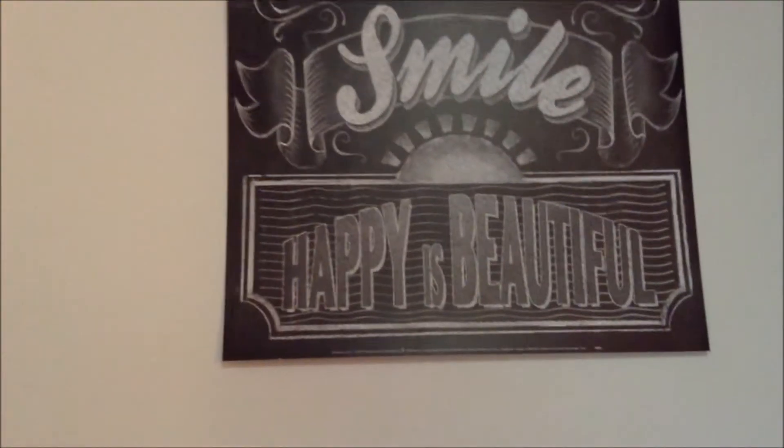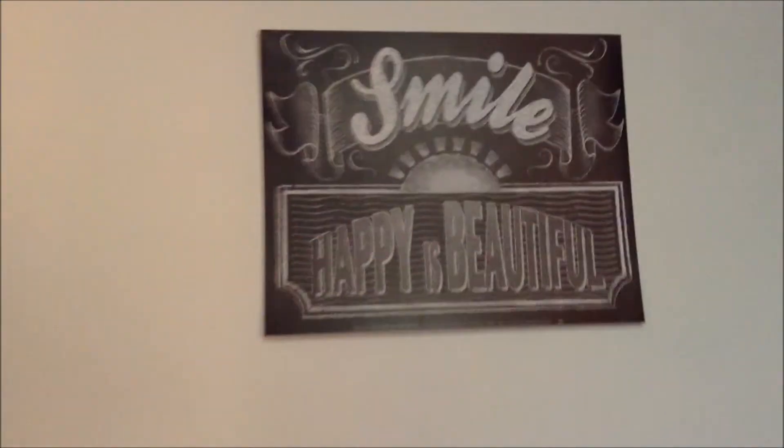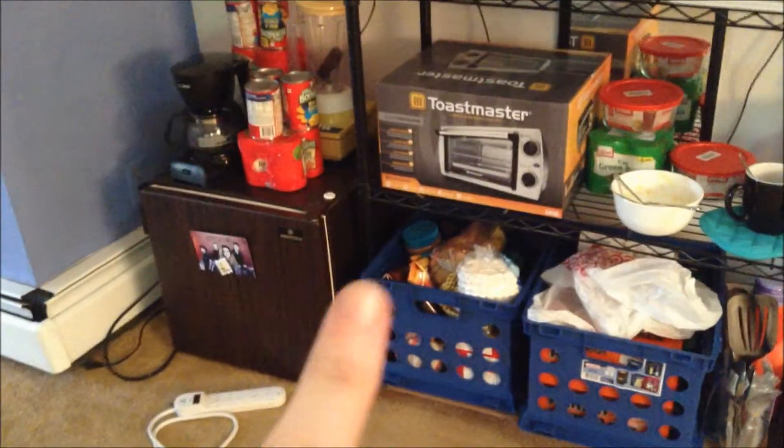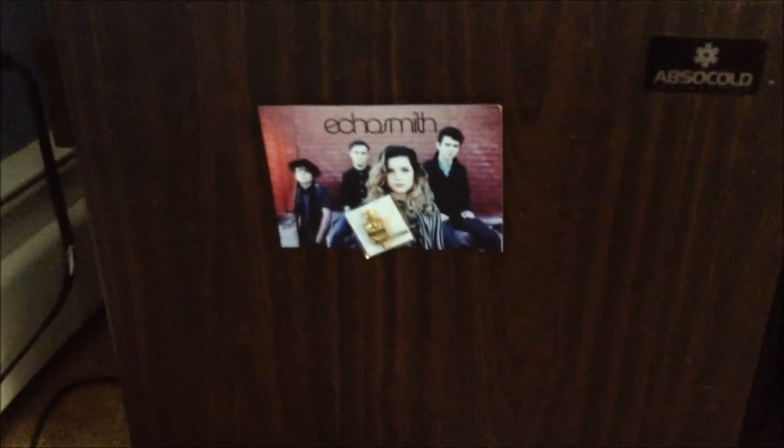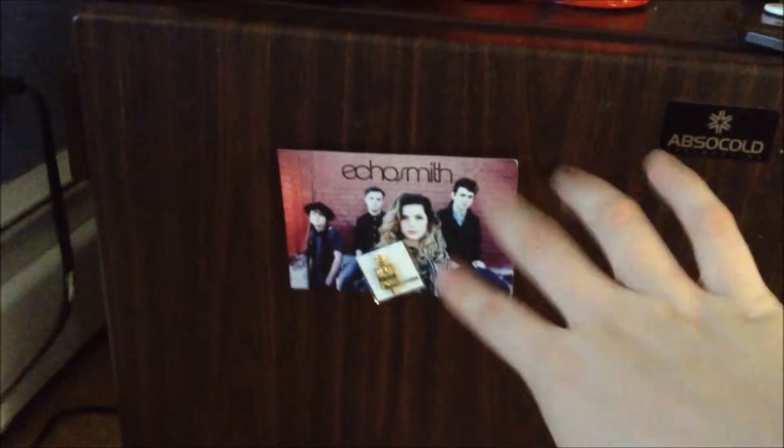I've got this little poster from Hobby Lobby, and this one is also from Hobby Lobby. I've got my food stash here with a second fridge. I've got my printer right there. This second fridge was actually given to me from the previous girl. I've got a little Echo Smith thing on it with my Honors Society pin, my Pi Theta Kappa pin, my coffee maker which I just used, my blender, and some more cans of food and stuff.